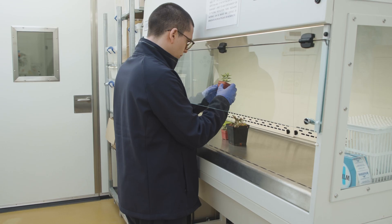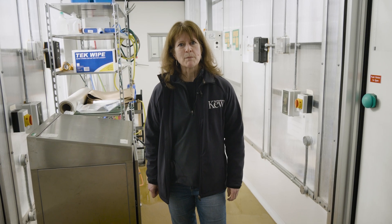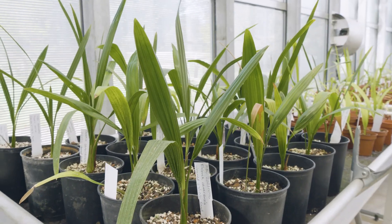Plants are introduced into the quarantine house and we inspect them in the inspection bay. When we've decided whether they're healthy and whether we're going to keep them, we pot them up and they come here to high containment where they'll live in one of the eight bays here.